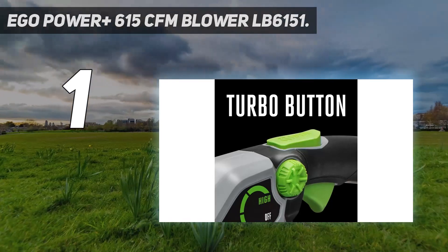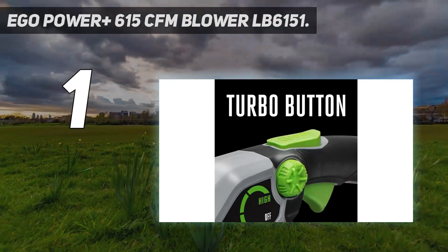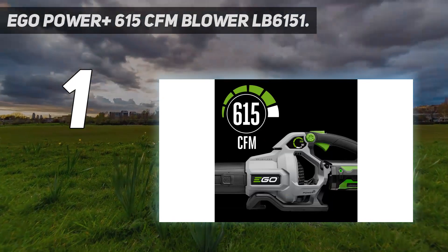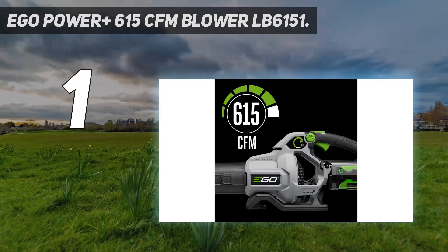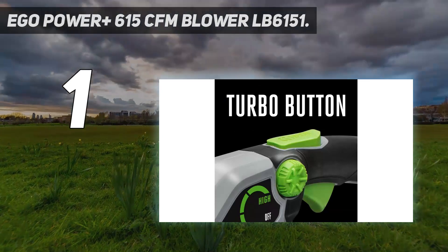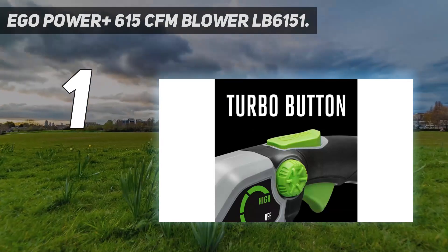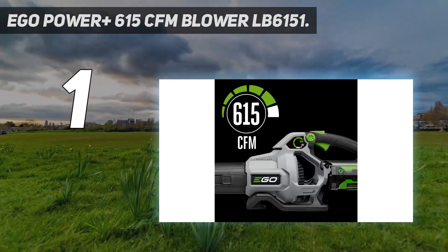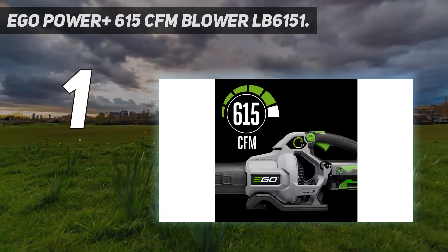Our minor criticism of this powerhouse is its ergonomics. Its high power output creates a slight nose-dive on turbo mode, requiring the operator to use a little extra effort that can quickly become tiring. This is a small price to pay for the overall stellar performance offered by the EGO Power Plus 615.